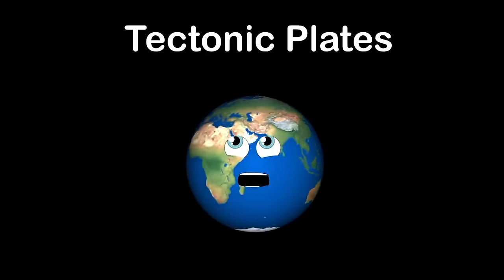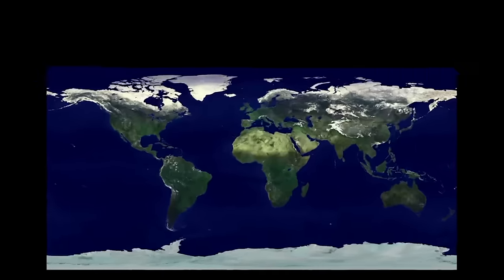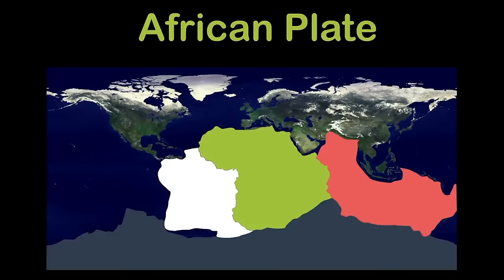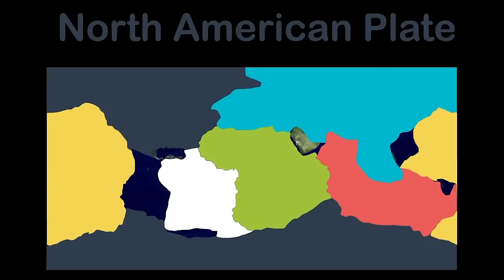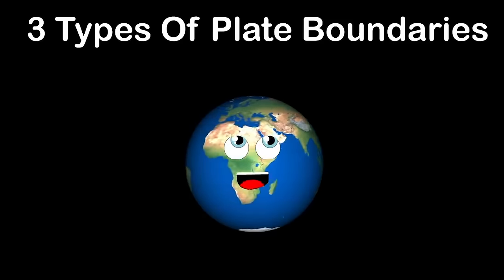What is an earthquake and where can they be found? Most are found between tectonic plates. Seven major tectonic plates cover our earth: the South American, Indo-Australian, Antarctic, African, Eurasian, Pacific, and North American plates.